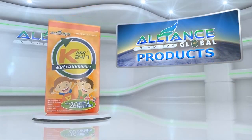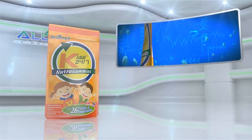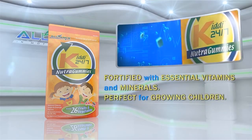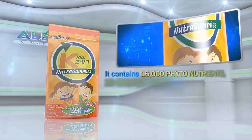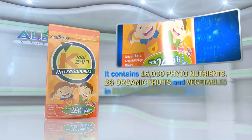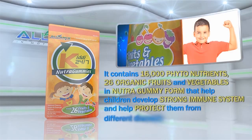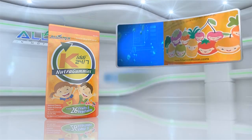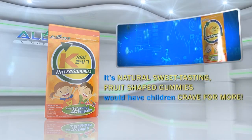Another product is Alliance in Motion Global's KIDI 24-7. Fortified with essential vitamins and minerals, perfect for growing children. It contains 16,000 phytonutrients and 26 organic fruits and vegetables in Nutri-Gummy form that help children develop a strong immune system and help protect them from different diseases. Its natural sweet-tasting fruit-shaped gummies would have children craving for more.